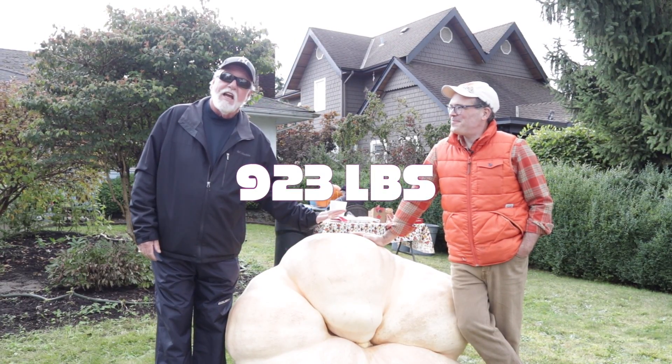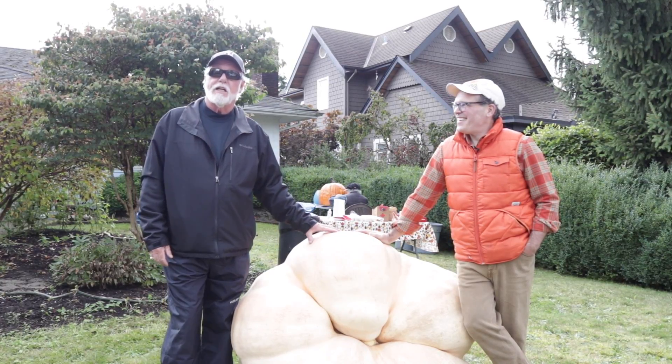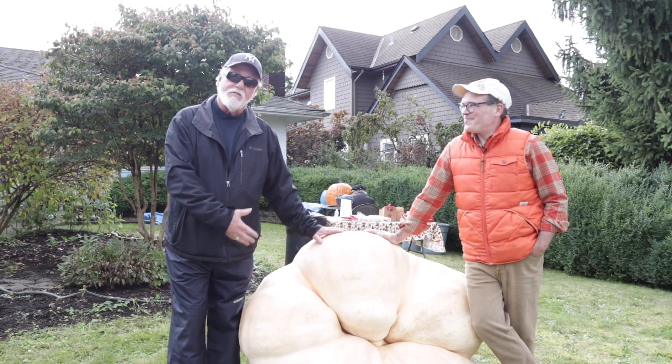He's been growing these things for about six years. And we've been blessed in providing him with our organic soil called Black Magic, and Jeff can tell you the process of how this all happens.